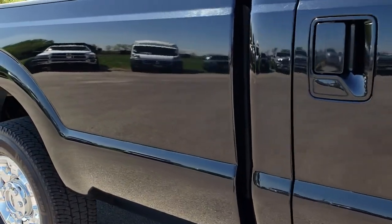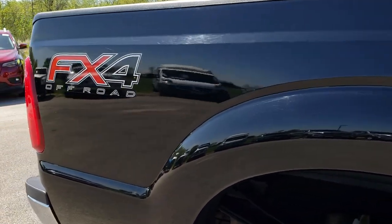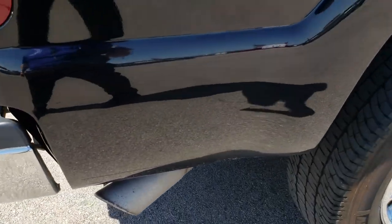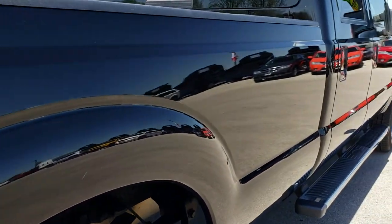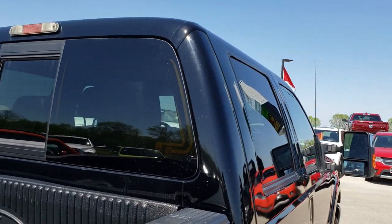We take these HD videos so if you are far away, or even close by and just cannot make the trip down, you can still see the truck, hear the truck and have confidence in what you are looking at before you even get here. We sell a lot of these trucks out of state, so we want you to have the confidence that you are dealing with the right truck and the right people.